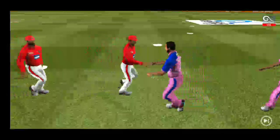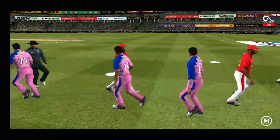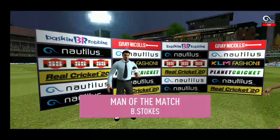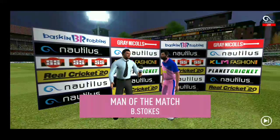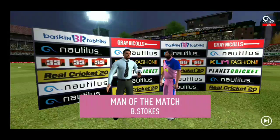The players shake each other's hands as they walk up the ground towards the dressing room. It has been a good game of cricket, played in the right spirit. Let's congratulate our man of the match and catch him for a few words. 'I felt I was in top form today and I'm really glad I could contribute towards the team.'